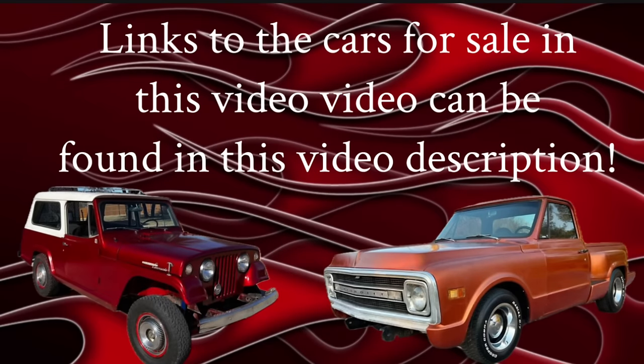If you see any cars in this video that you're interested in checking out, go to this video's description. Look for the description under the video's title, click on the word 'more,' and when the description expands out, scroll down till you find the car you're looking for. Click on the link underneath that listing and it'll take you straight to the ad where the car is for sale.